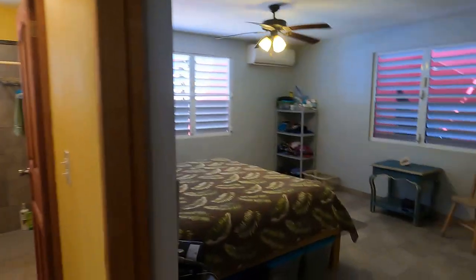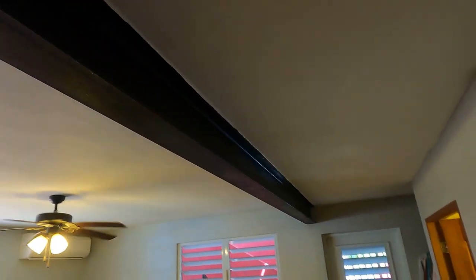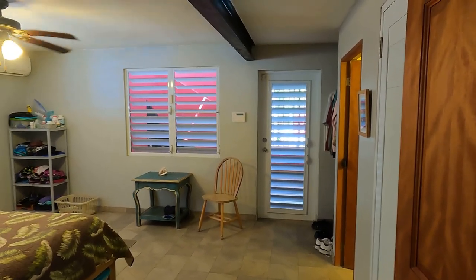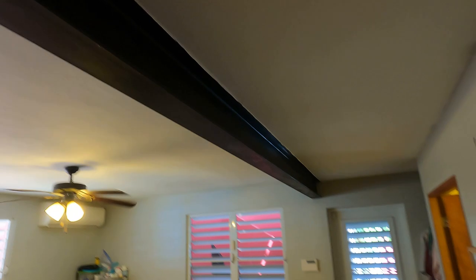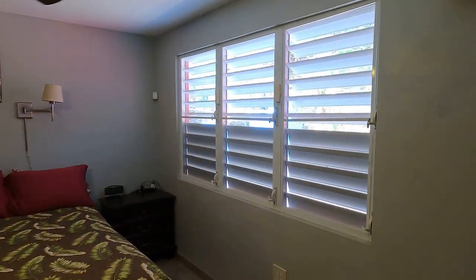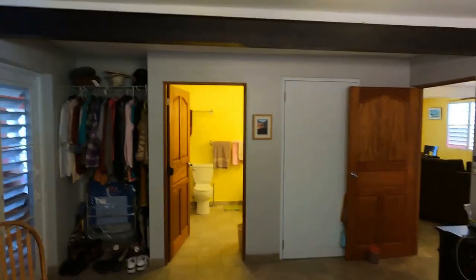Here we have the master bedroom — very large. As I mentioned, there's also another I-beam here that helps open up this space and support the roof. The reason you want that roof support is also in case someone wants to add on, so you know you've got the support for any structure that might go upstairs. Great space with a mini split air conditioner and fan. There are louvered storm windows, a closet on the right, and a closet on the left.